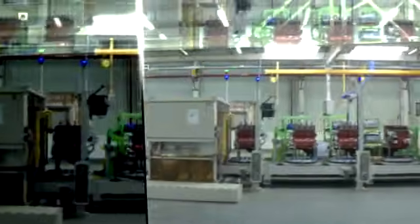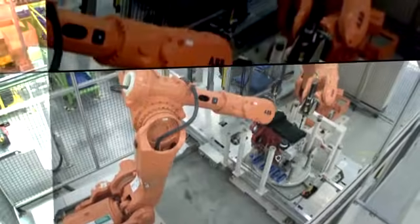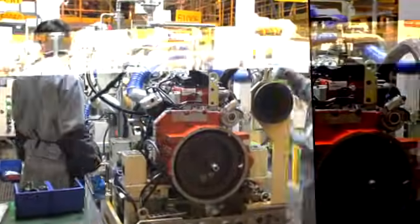The Cummins Beijing Engine Plant is a joint venture with Beijing Foton Motor Company, China's largest truck manufacturer. It's a state-of-the-art, high-volume manufacturing facility created specifically to build Cummins engines, with an initial capacity of 400,000 engines annually. Currently, engines manufactured here are being shipped around the world.